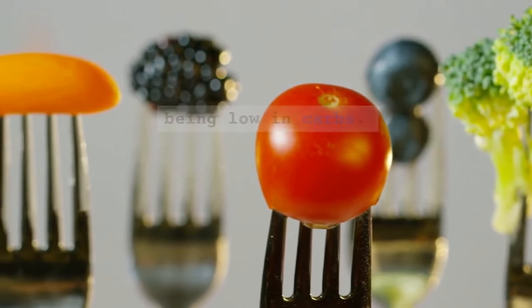5. Whole grains — whole grains like quinoa, barley, and bulgur have a lower glycemic index compared to refined grains, helping to moderate insulin responses.